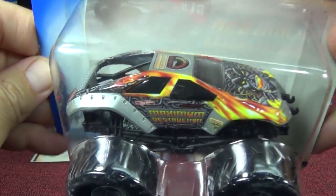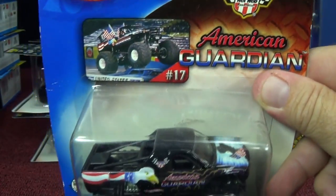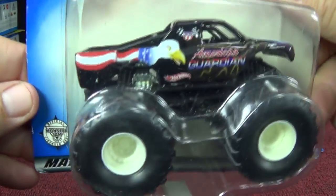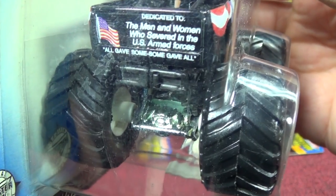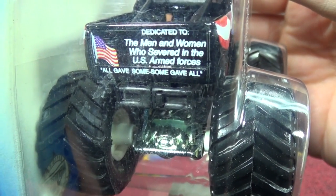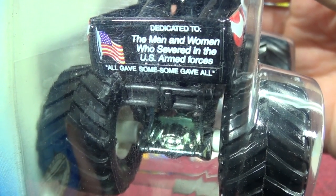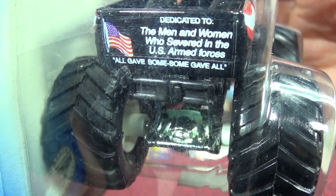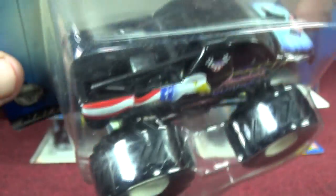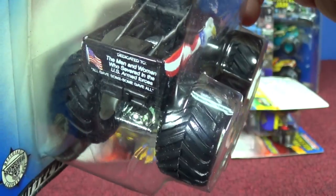Maximum Destruction — Max D, been around a long long time. Seems like he doesn't change his paint style very often either. Here we have the American Guardian. Dealers want more money for this one because on the back it has a little tribute — it says 'dedicated to the men and women who severed' — so that's a misspelling of 'served,' and they'll sell this as an error card. It says 'All gave some, some gave all.' I bought this when it came out because I like patriotic stuff, so I picked it up. I remember that error from before and I do have it somewhere.